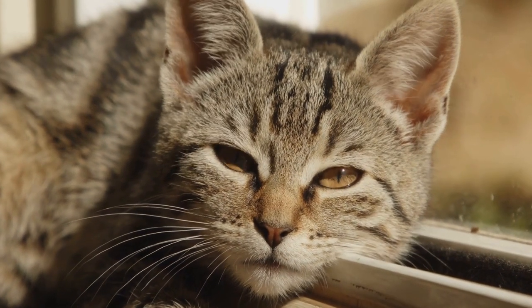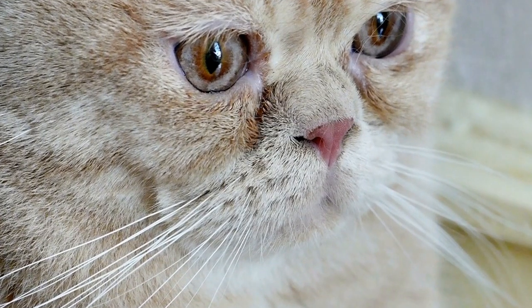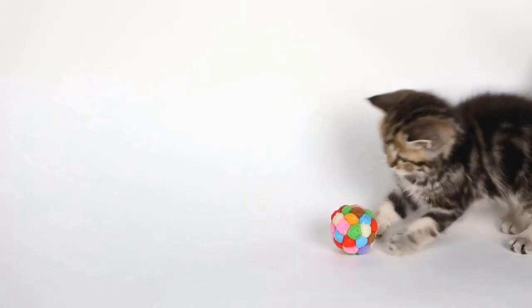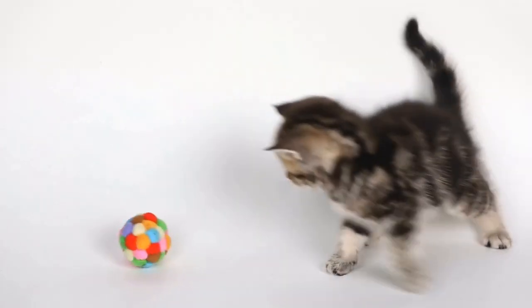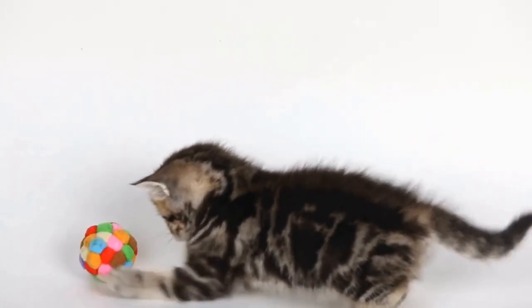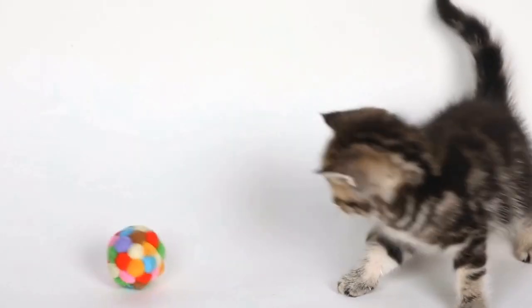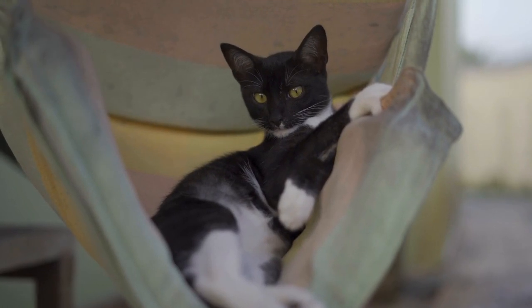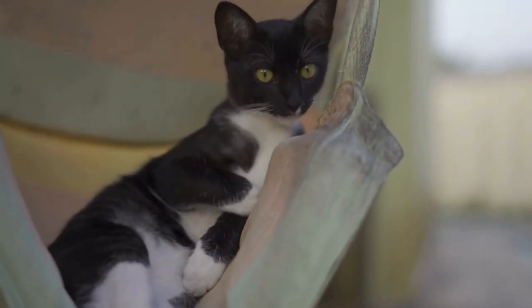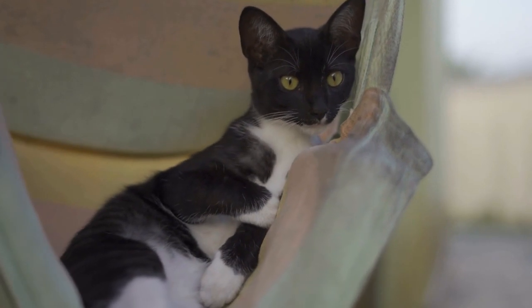Mimicking Natural Environments. Cats are naturally drawn to warm places due to their evolutionary history. In the wild, they would seek out sunny spots or warm locations to rest, such as on rocks, tree branches, or even close to fires. Radiators offer a similar temperature and ambience, giving cats a sense of security and familiarity reminiscent of their natural habitats.